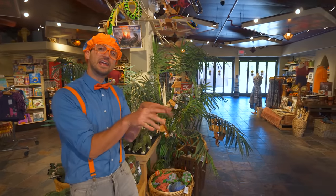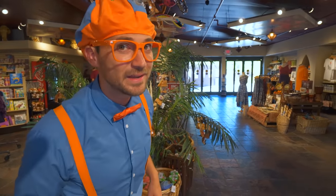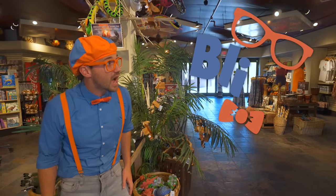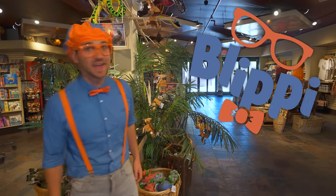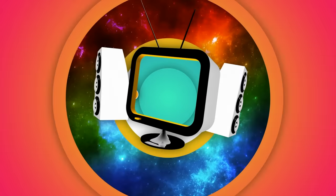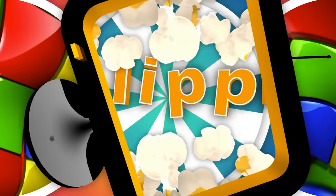This is the end of this video. But if you want to watch more of my videos, all you have to do is search for my name. Will you spell my name with me? Ready? B-L-I-P-P-I. Blippi! Good job. See you later. Blippi! Come on everyone, let's make learning fun. Blippi, so much to learn about — it'll make you want to shout Blippi!